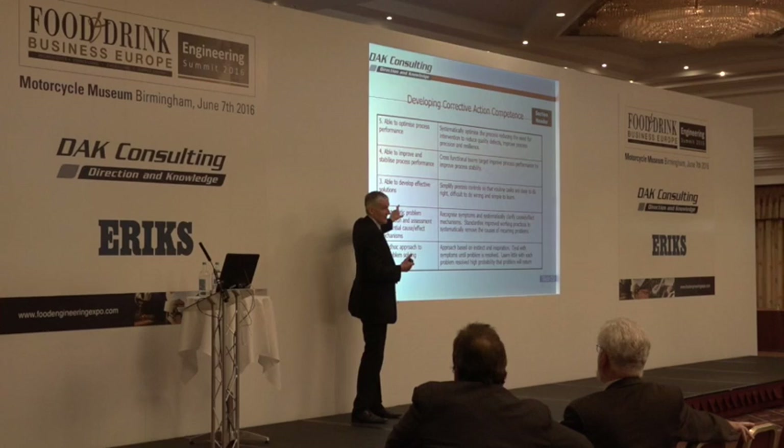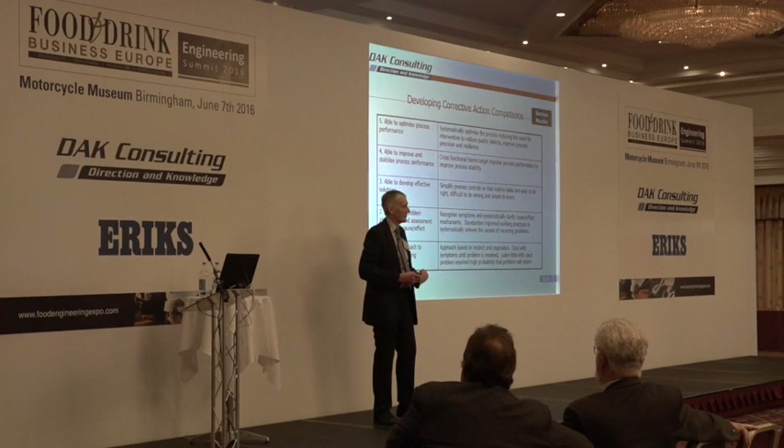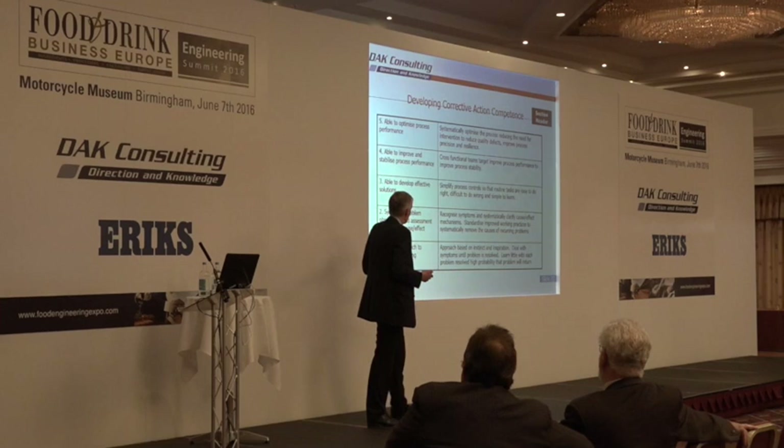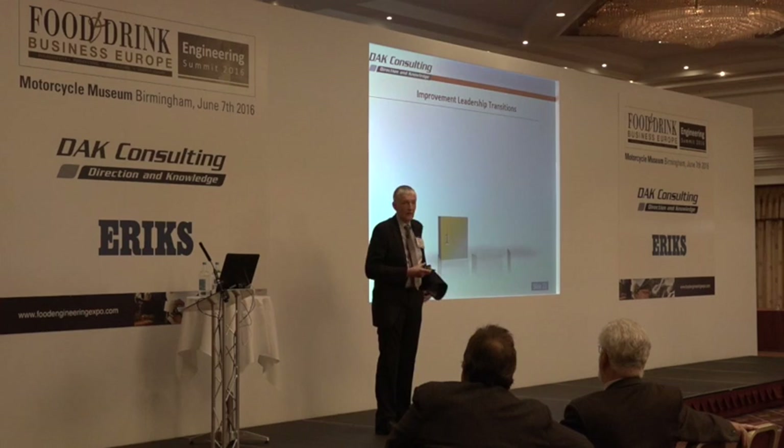To do that you need cross-functional involvement — production and maintenance people talking to each other, managers talking to the shop floor. There are lots of people issues in there — it's not just the technical stuff. You need the data, but not just the technical stuff. What TPM shows you is how to progress through that process, and the bit that perhaps isn't clear in the books is the impact it has on people and on working relationships.